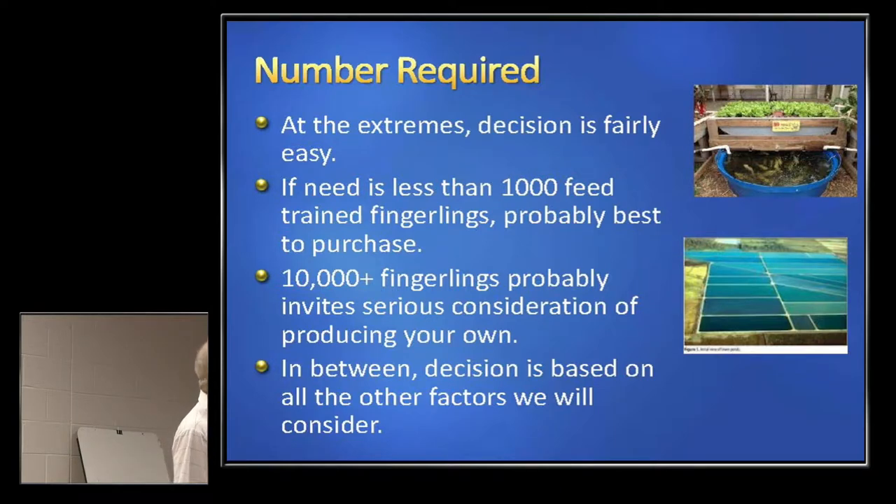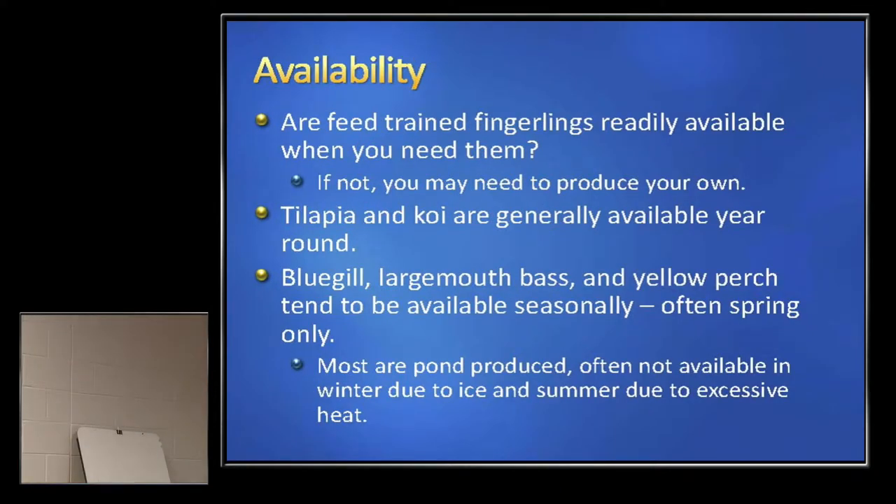Availability — are they there when you need them? If not, you may need to produce your own. Take perch as an example: I supply perch fingerlings for a number of aquaponics operations, but they're buying four to five inches at the end of the first year because you want to move perch when the water's cool. We can get them fingerlings in October or November, and again in the spring. It's very tough to load an aquaponics system with perch in the dead of summer — they don't handle well in high heat.